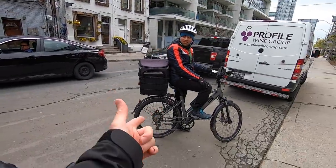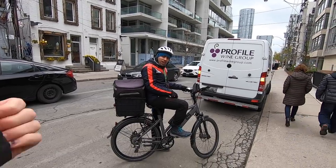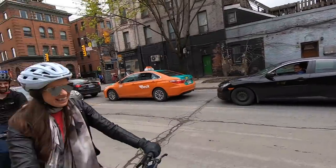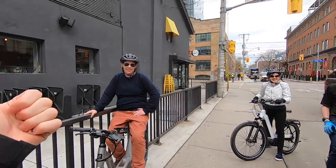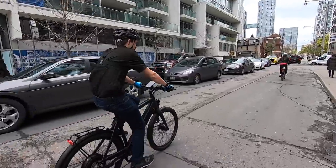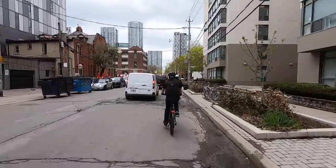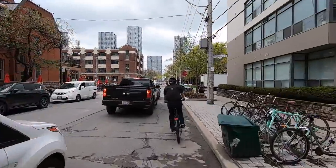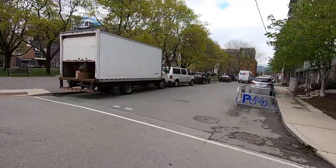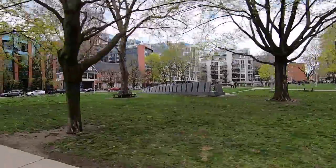We ran into someone who recognized the channel and gave a high five — awesome! We pulled over to get everything situated and then hopped back on. I like that tower with the bridge across the middle — it's really cool. There are a lot of parks around here. There's also a war memorial — Canada helping out in World War II.